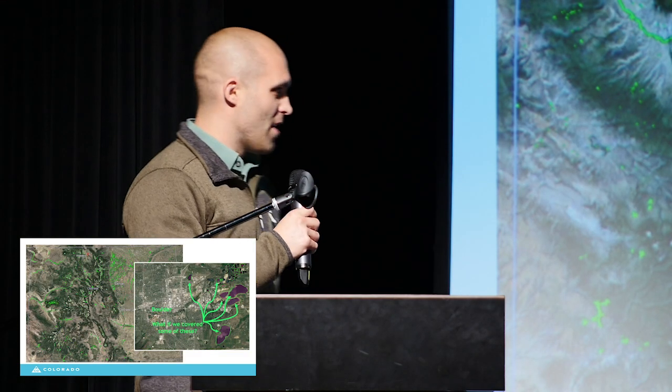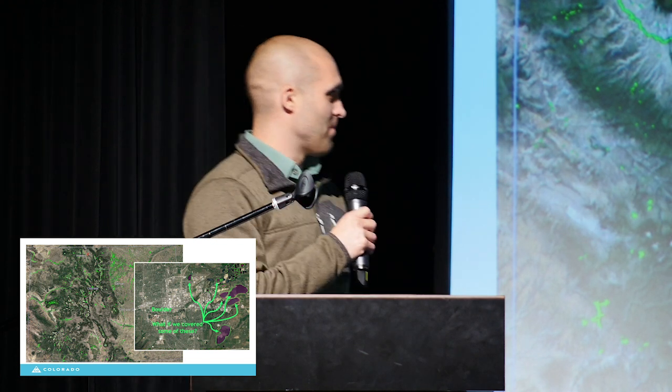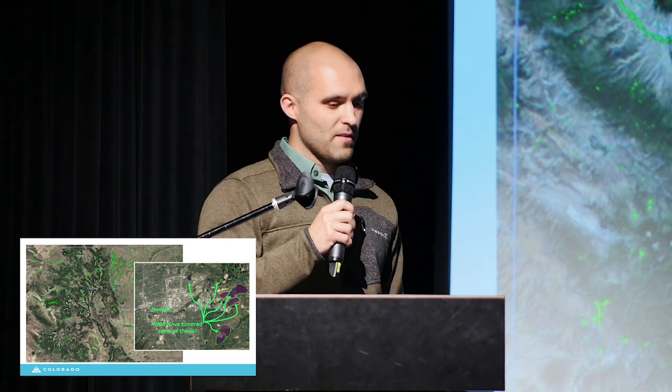That said, the Energy Office would like to keep this momentum going, and we have plans to conduct a statewide analysis to really determine how many bodies of water we could cover and what benefit that might have for the state of Colorado for both its energy and water goals. Thank you.